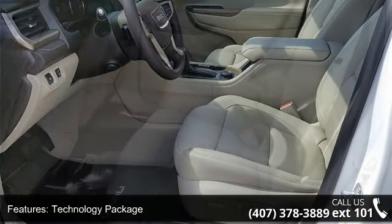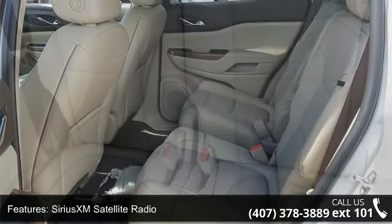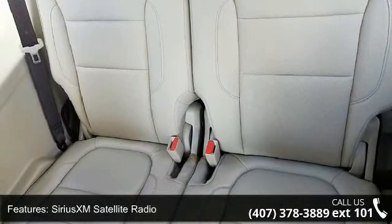Forward Automatic Braking, Surround Vision System, 4-Wheel Disc Brakes, and Air Conditioning. This vehicle shows low mileage and has a smooth ride.